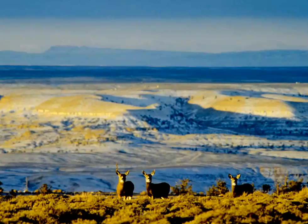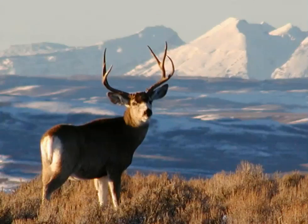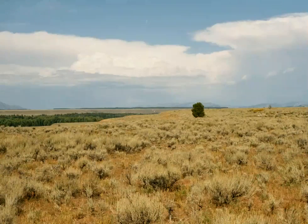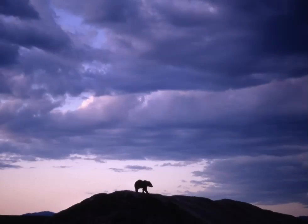The Upper Green also provides critical habitat for the region's wintering wildlife, including elk, pronghorn, mule deer, and sage-grouse. This high desert valley hosts the winter destination for the longest big-game migration route in the lower 48 states.